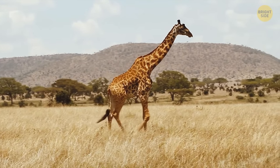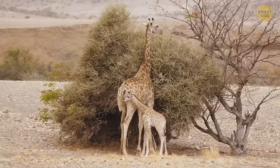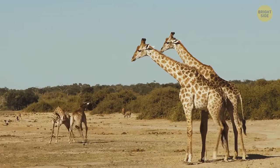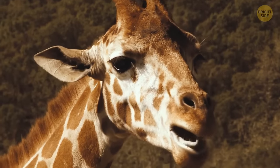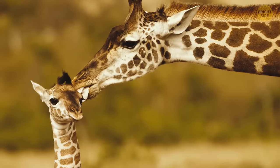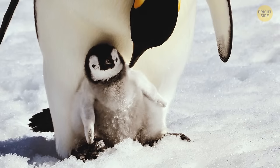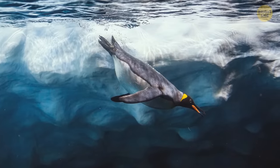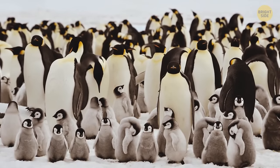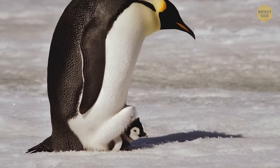Giraffe females have a 15-month pregnancy, and the calf is on its feet very soon after birth. Mothers nurse babies for 9 to 12 months, and when they need to find food, they hide their babies or ask other giraffes to look after them. Giraffe moms can only sleep 30 minutes to a couple of hours a day in 5-to-10-minute periods, dedicating the rest to guarding their young. Emperor penguin mothers leave their egg with the male who protects it, then travel up to 50 miles to the ocean to catch fish, returning to feed her newly hatched babies.